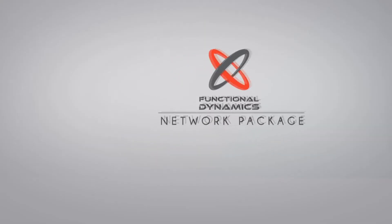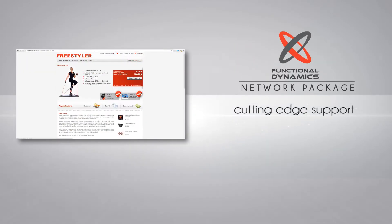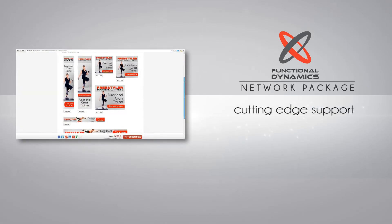What are the benefits of the Freestyler Network Package? Cutting-edge support like your own web page and web shop. Marketing tools including 1,000-plus videos, articles, banners, emails, tips and tricks.